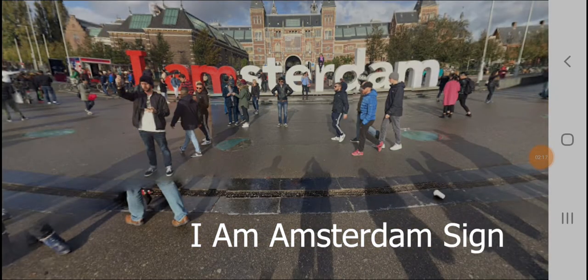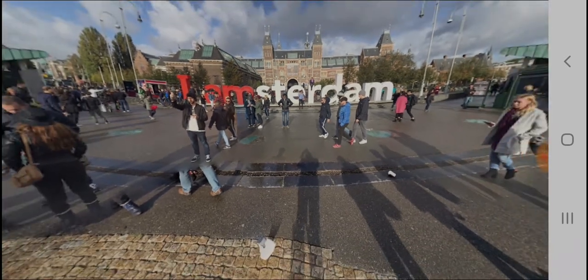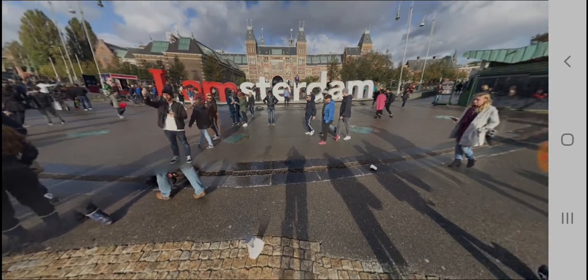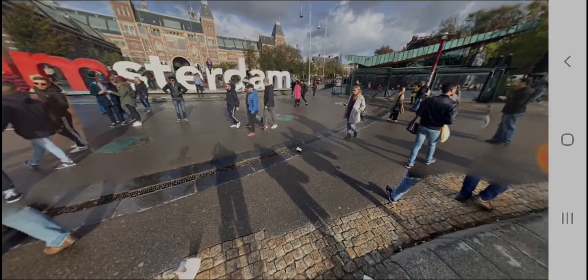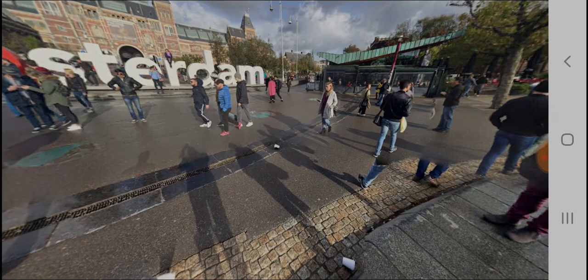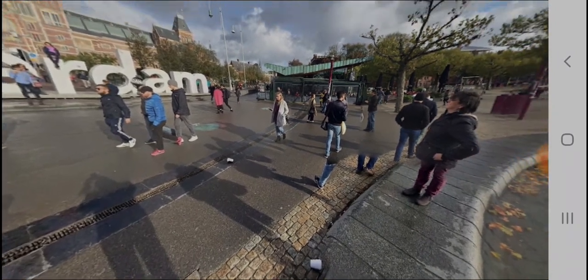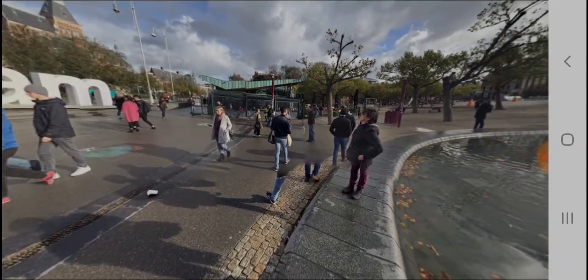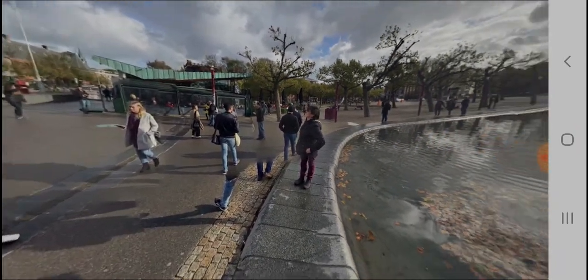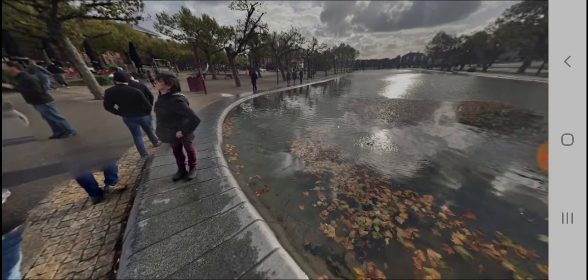We are now outside of the Rijksmuseum. By now, the museum quarter is probably crowded with people, especially if you are here during the spring and summer months. The iAmsterdam sign is a very popular photography and Instagram spot. You can see many tourists posing for pictures, and there is a small canal associated with the sign. It is outside the Rijksmuseum and it is such a beautiful sight to see for tourists.